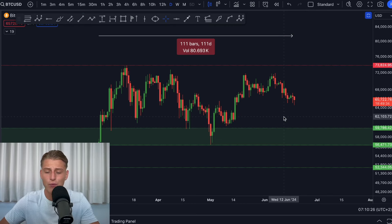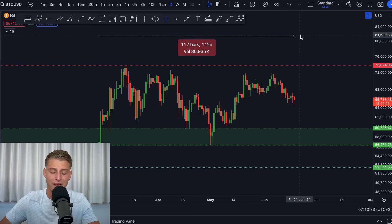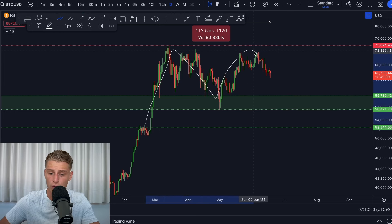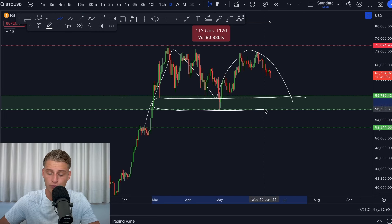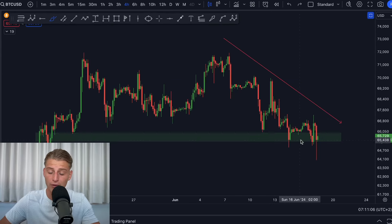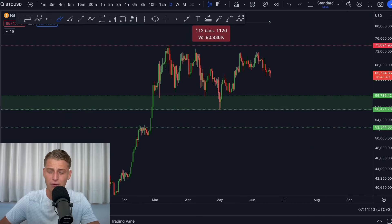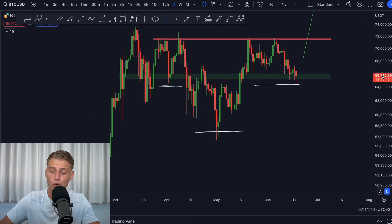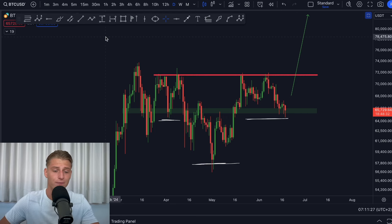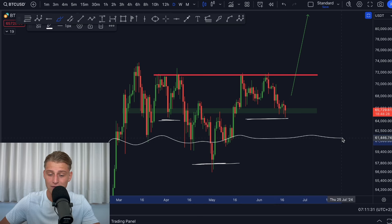Bitcoin has been going sideways for over 112 days now, and we're basically waiting for a massive breakout to happen. We are potentially creating a double top structure right now, and if we really break below this green support box I believe Bitcoin could drop much lower. For now my attention is on this falling wedge pattern. If we break below the support box that's when we're likely heading lower, but right now we're also still creating an inverse head and shoulders pattern. As long as we hold the green box everything looks okay; if we break it, the next major support is around $60,000.